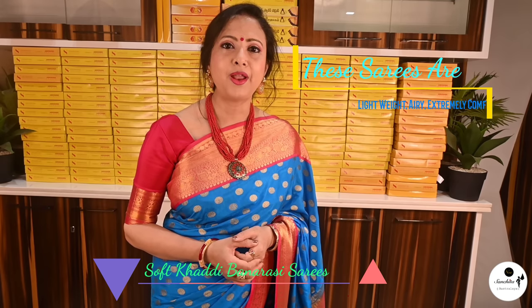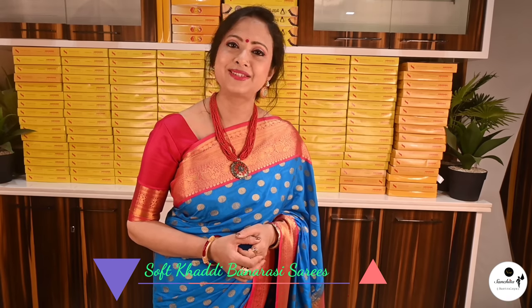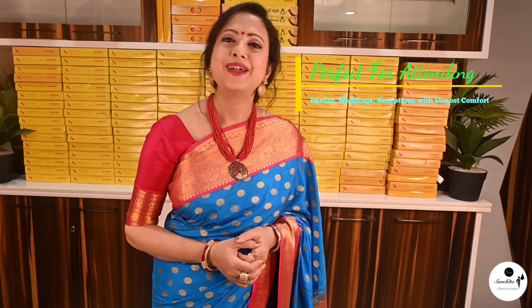Inspired by Mughal and floral design, these sarees are decorated with intricate zari work and are perfect for authentic parties, weddings, and receptions with utmost comfort. So without further ado, let's get started with these gorgeous sarees.